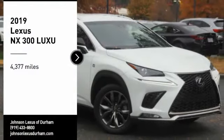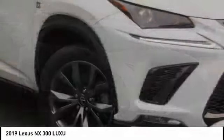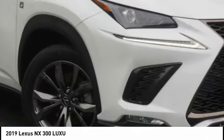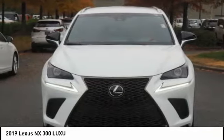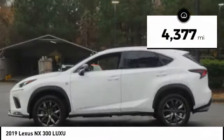Looking for the right vehicle? Today could be your lucky day. This vehicle is equipped with great options, and it could be yours. Contact the dealer today, request more information, and set up a test drive right away. This vehicle has less than 5,000 miles.